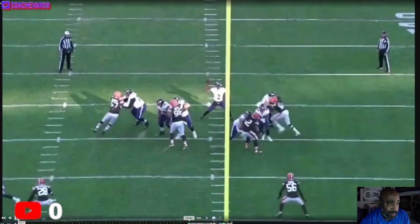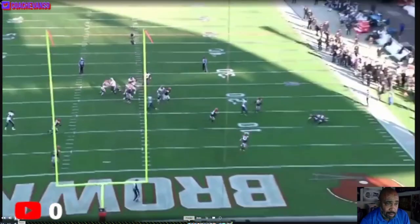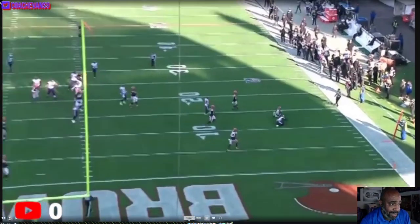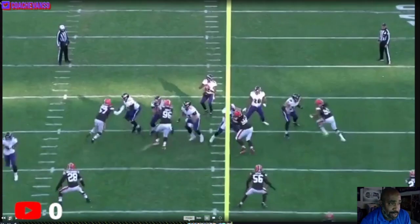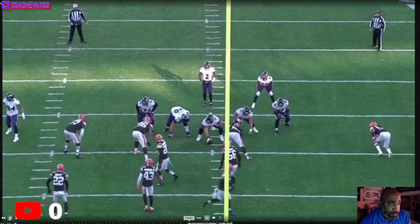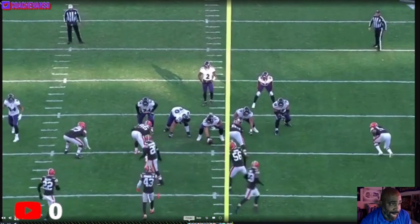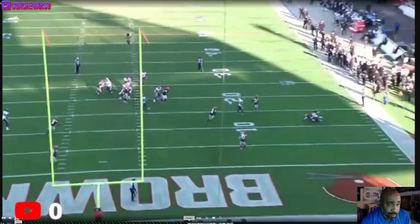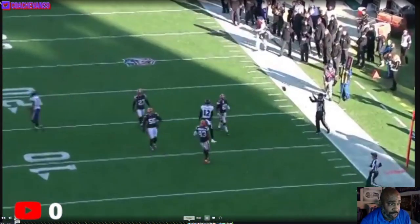Bateman going left all the way. I said probably his first throw was DuVernay, but looking at it from this angle, the first guy was Bateman. Eyes go to him right now, rips it. Good job of concentration by Rashard Bateman. So that's two catches right there.